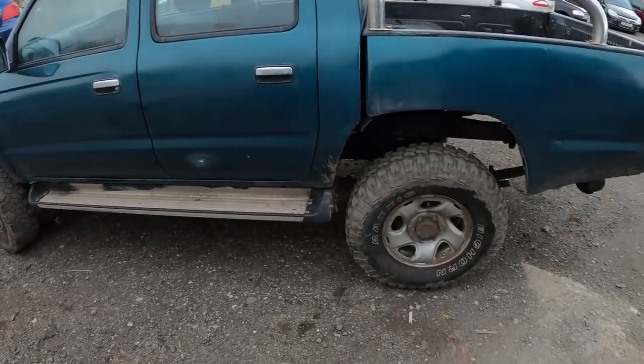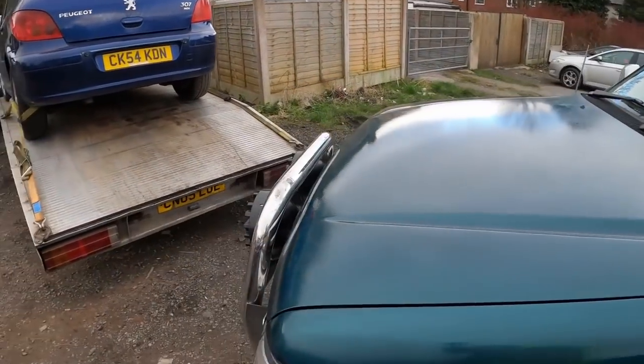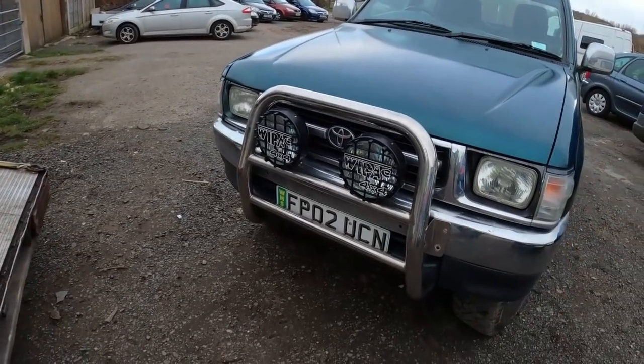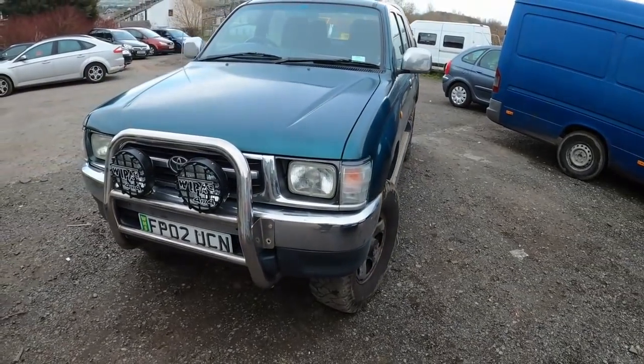Yeah, the Toyota Hilux — nice jeep, it is. Manual, up to 140,000 miles. So if the farmer doesn't want it, it is up for sale. Take two grand for it if anyone's interested. Full logbook and all that.